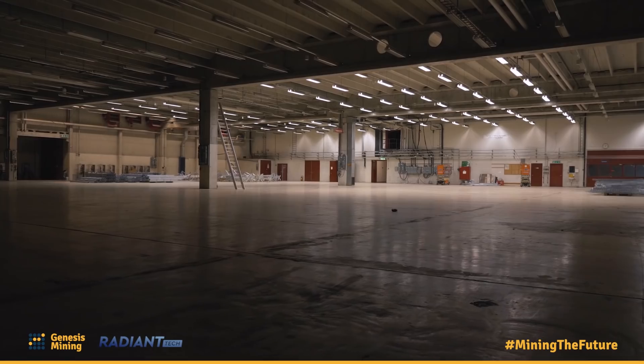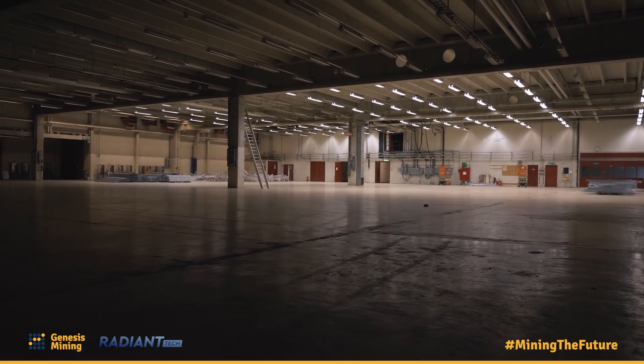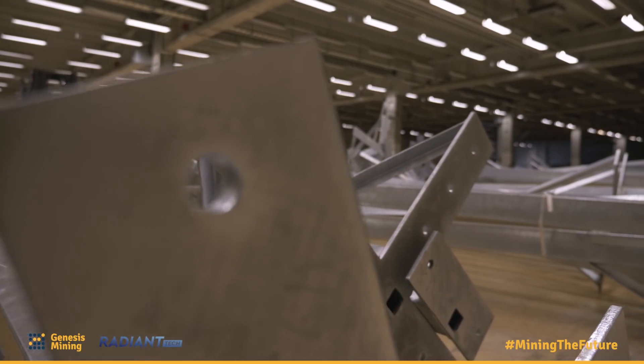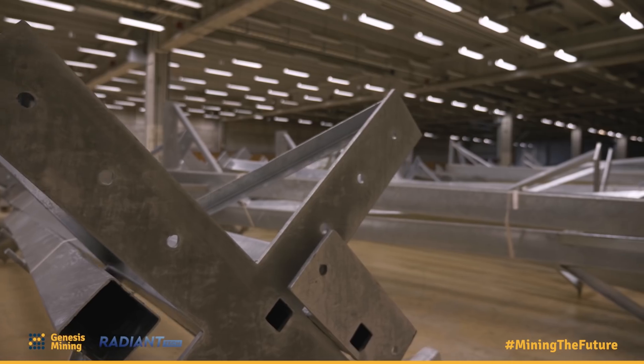We're really happy to do this video about our new Sweden operation and we're really proud to show it. We're usually not quite that open about our mining locations. We've shown a lot of footage about our Iceland location, and we obviously have a lot of other locations worldwide that we don't talk about quite so publicly. I'd like to quickly point out why that is — we have to walk a fine line between showing our facilities and keeping them secret.